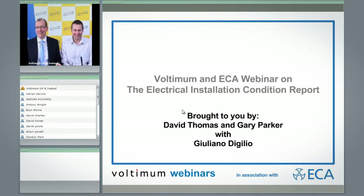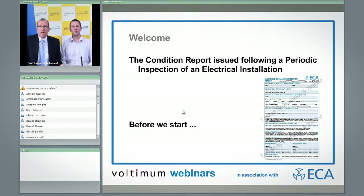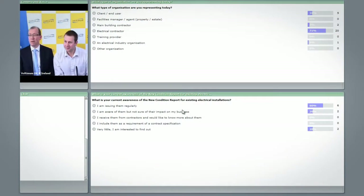Good afternoon, my name is David Thomas, ECA Education Training Manager, and this is Gary Parker, one of our assistant engineers. Welcome to the first of what we hope will be several of our ECA Voltaman webinars on key issues for our industry. This is going to be about the condition report. We've got over 50 people logged in today, which we're really pleased about.